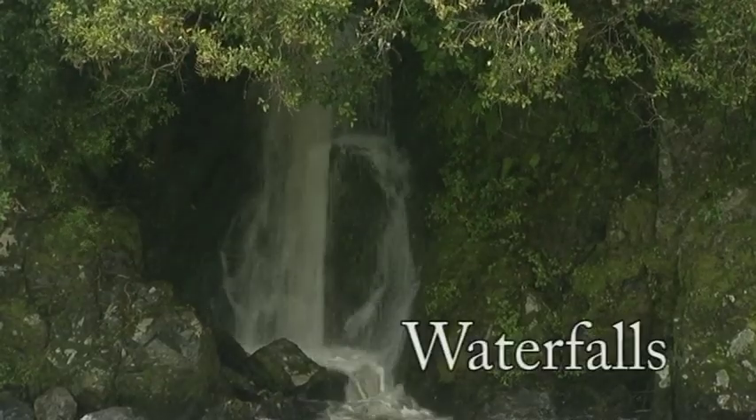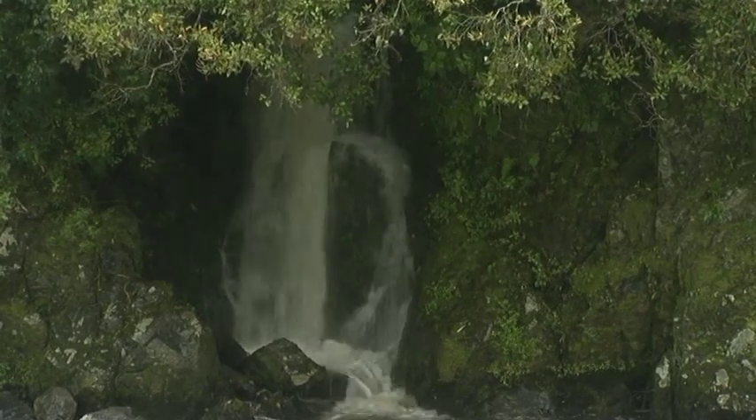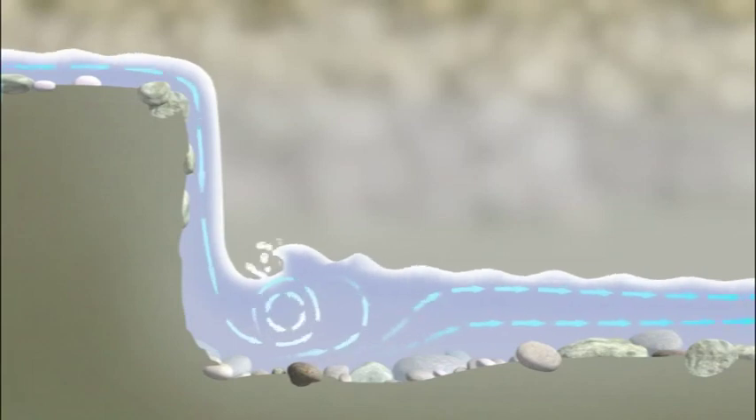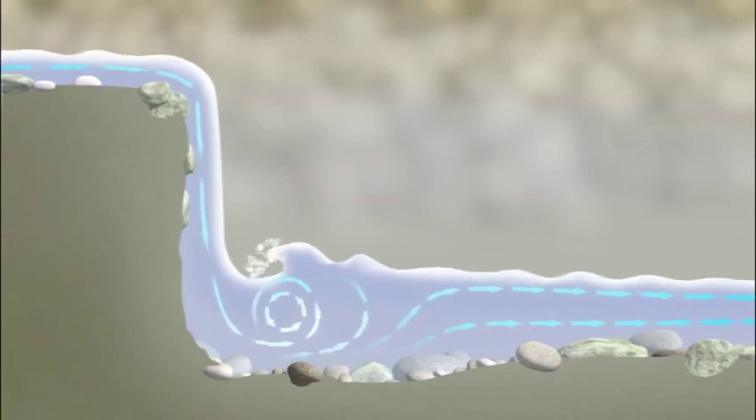Rivers can fall in height quite quickly when the water flows over waterfalls. Waterfalls can be difficult to see from upstream, but they can be easier to hear than other hazards. Many waterfalls have a strongly circulating wave at their base with an area of aerated water. People can get trapped at the base of a waterfall and drown.